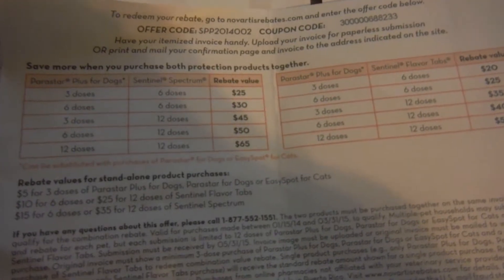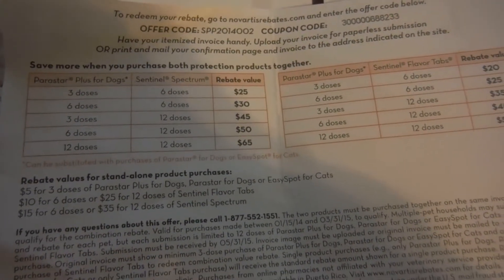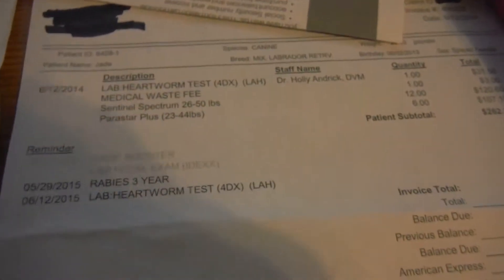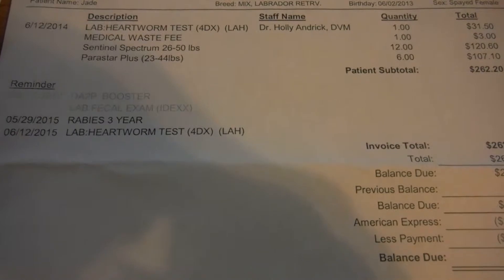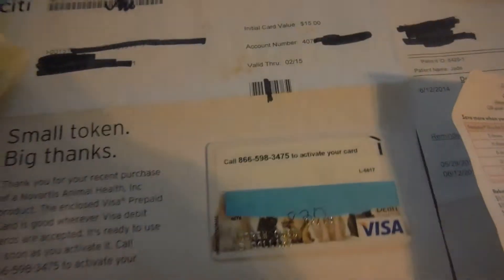Basically you buy 12 doses of Spectrum and 6 doses of Parastar and you get $50. And you can see I paid a lot — I bought 12 of Spectrum and 6 of Parastar — and they sent me in the mail a card for $15.